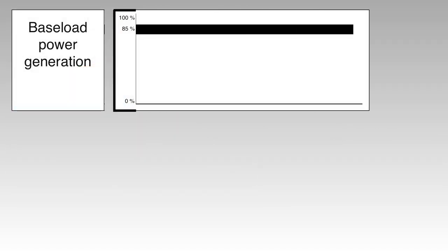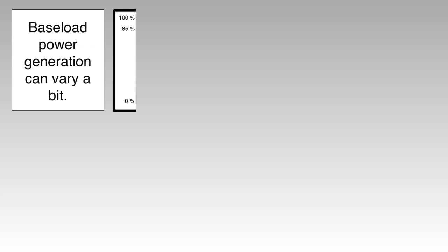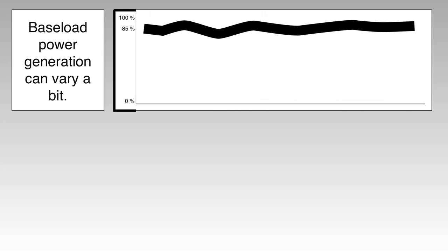A picture of base load power generation looks like this — it can vary a little bit over time, but it stays pretty constant.